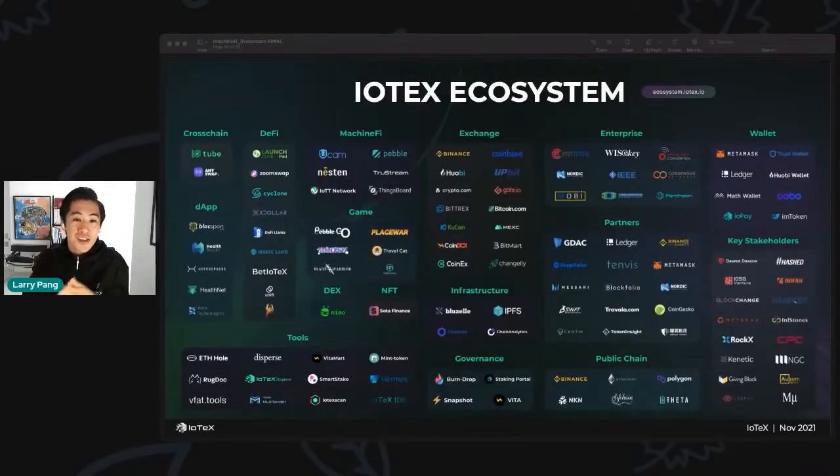This next section is all about the IoTeX ecosystem, which as you can see on this graphic is booming. We're going to take you step by step through some really important pillars of what is going on in the IoTeX ecosystem, and finally I'm going to wrap it up with an overview of our forward-looking Machine Fi roadmap.